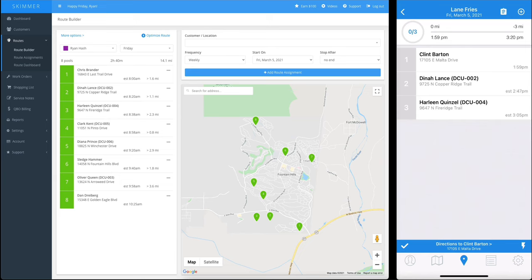Now, before we actually complete a route stop, let's look at some other things you can customize for your business. We'll go back to the website. First, we'll look at service emails — you have a lot of customization options here. You can set the default header, subject, and message. You can blind copy yourself on all the reports if you'd like. And you can choose what information from the service stop will go to the client: chemical readings, dosages, checklist items — it's all in your control.